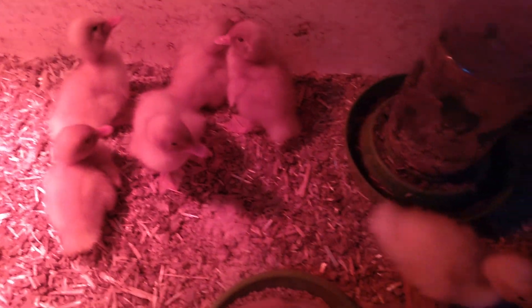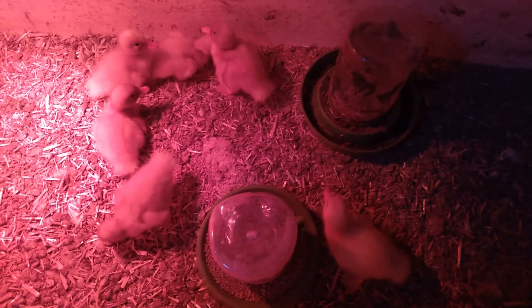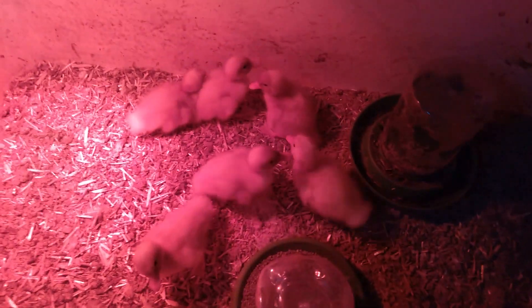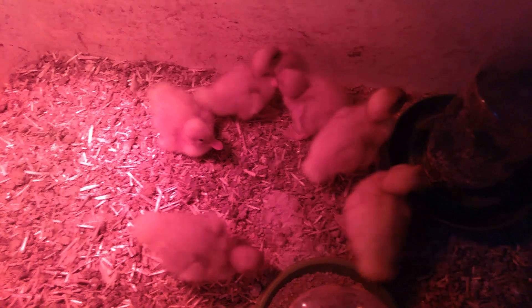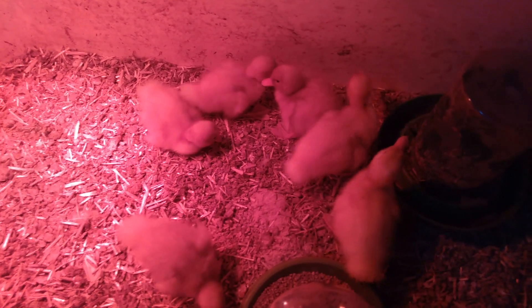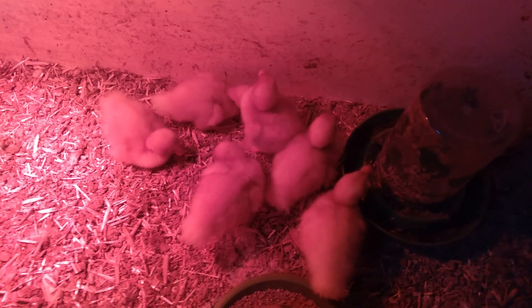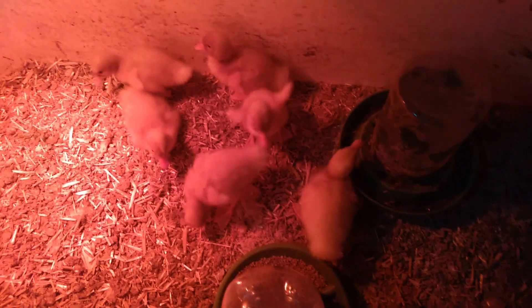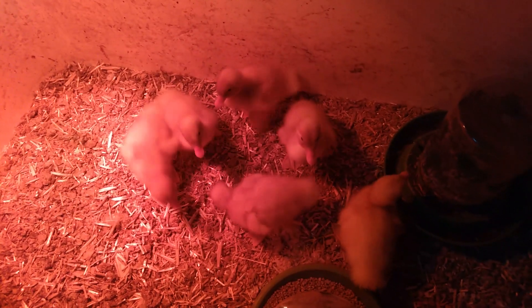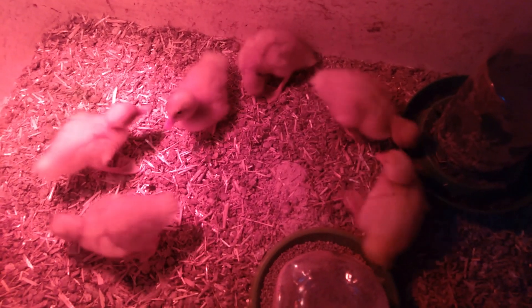That's right y'all — I brought home six little baby ducks! Ain't they cute? These are the white Peking ducks, just the regular old white ducks. I think they're cool. I got six of them up there at the tractor supply. They are all set up with the heat lamp, food, and water in their temporary little brooder pen slash bathtub right here.